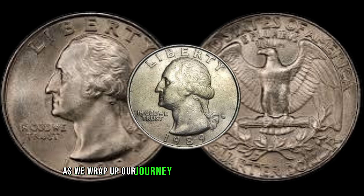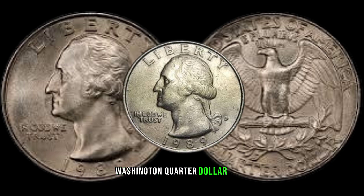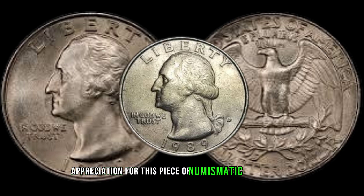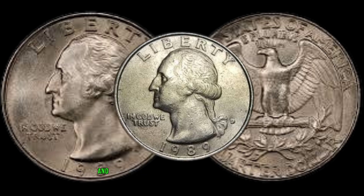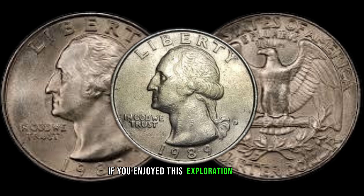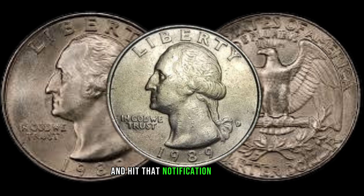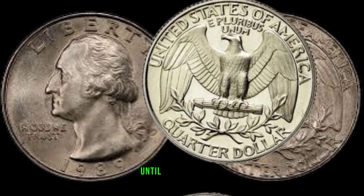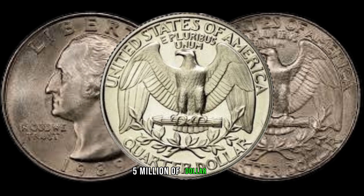As we wrap up our journey into the world of the 1989 Washington Quarter dollar, I hope you've gained a deeper appreciation for this piece of numismatic history. Remember, each coin has its own tale to tell, and it's up to us collectors to listen. If you enjoyed this exploration, don't forget to like, subscribe, and hit that notification bell for more captivating coin content. Until next time, happy collecting — then leave this coin in market 5 million of dollar.